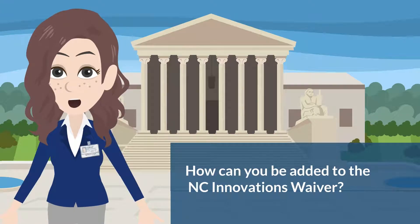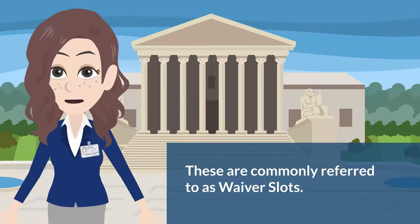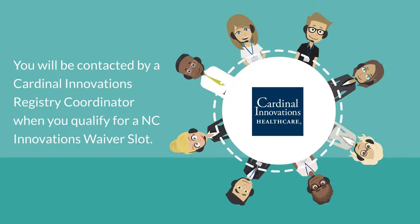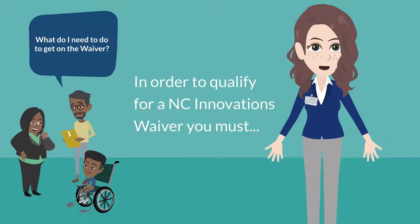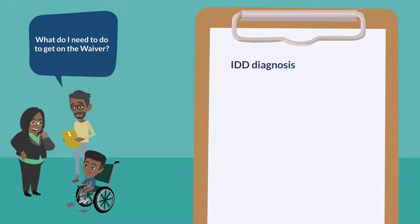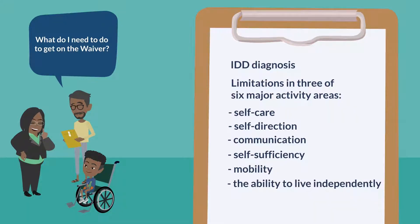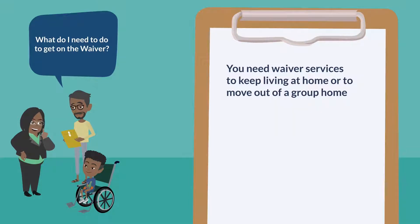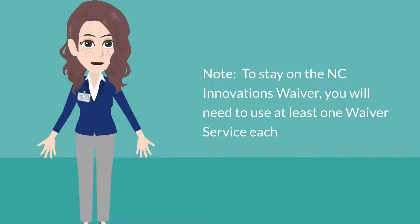How can you be added to the North Carolina Innovations Waiver? The number of waiver slots available are approved every year by the North Carolina General Assembly, commonly referred to as waiver slots. You will be contacted by a Cardinal Innovations Registry Coordinator when you qualify for an NC Innovations waiver slot. In order to qualify, you must first have an IDD diagnosis, have limitations in three of six major activity areas — self-care, self-direction, communication, self-sufficiency, mobility, and the ability to live independently — need waiver services to keep living at home or to move out of a group home, be eligible for Medicaid, and live at home or in a small facility with no more than six people. Remember, to keep your services, you will need to use at least one waiver service each month, as shown on your plan.